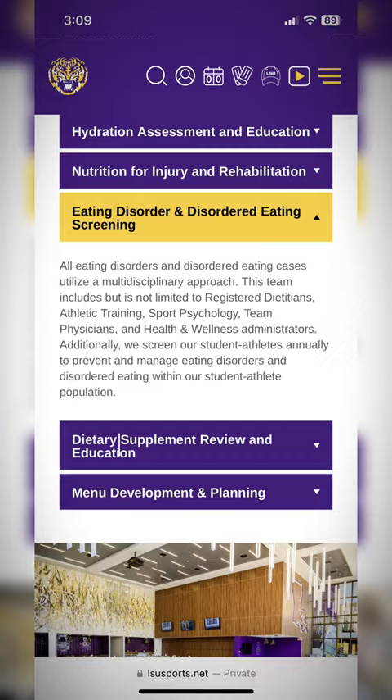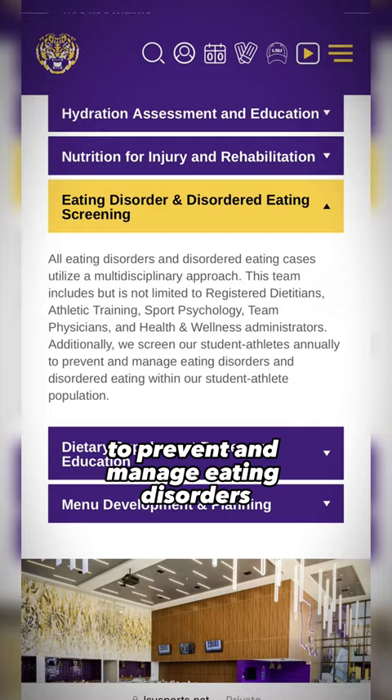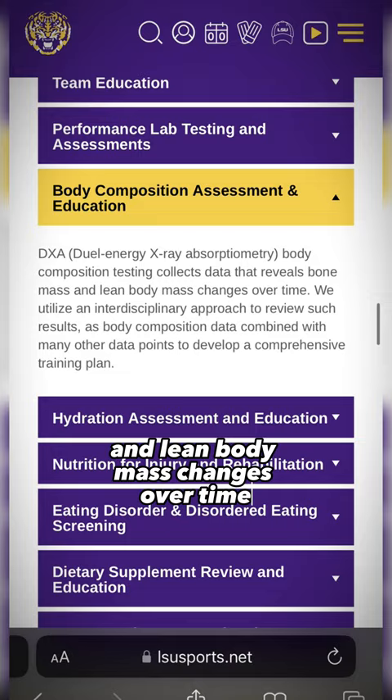Here, they also screen players to prevent and manage eating disorders, as well as offer body composition testing, collecting data that reveals bone mass and lean body mass changes over time. This helps them develop a comprehensive training plan.